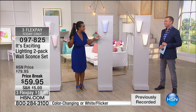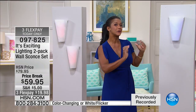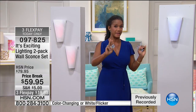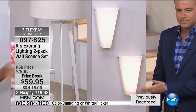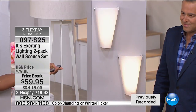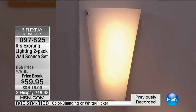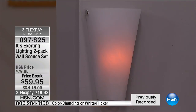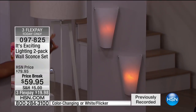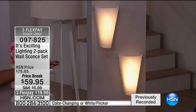You have a choice between two different sets of two sconces. The first choice is our beautiful white option with a flickering mode — it can be a slightly brighter, solid white LED with a soft glow, or it can look like a lovely candle behind the conical shade with the flickering option, all controlled with the remote control.